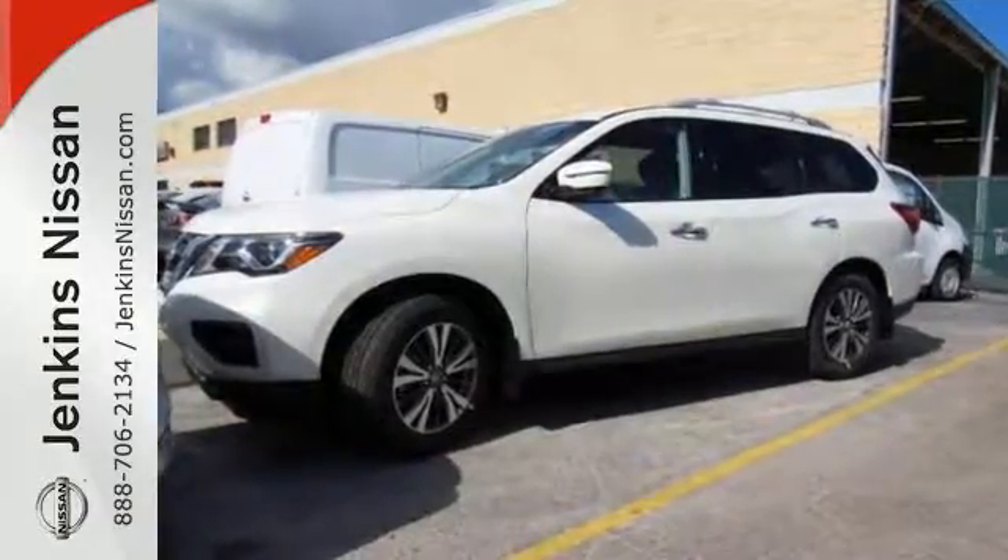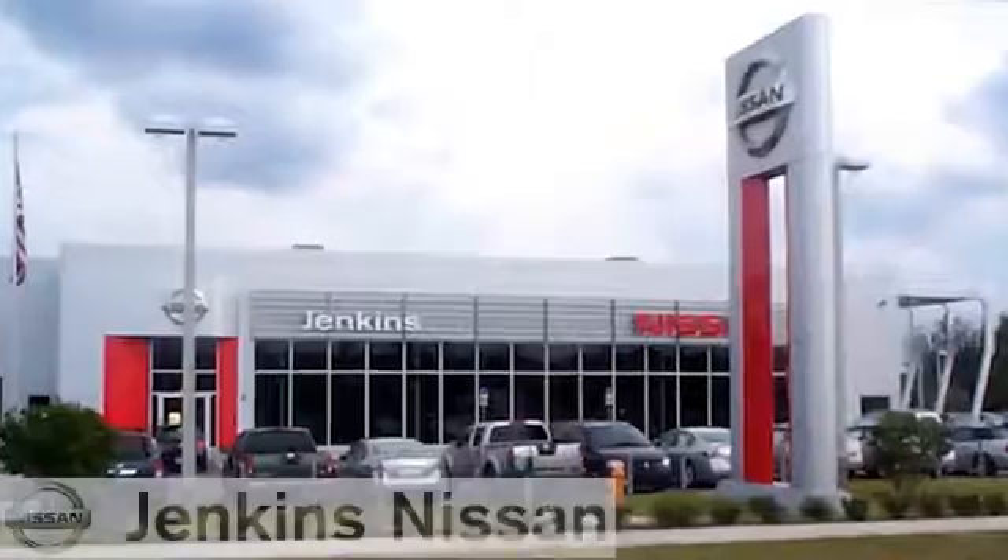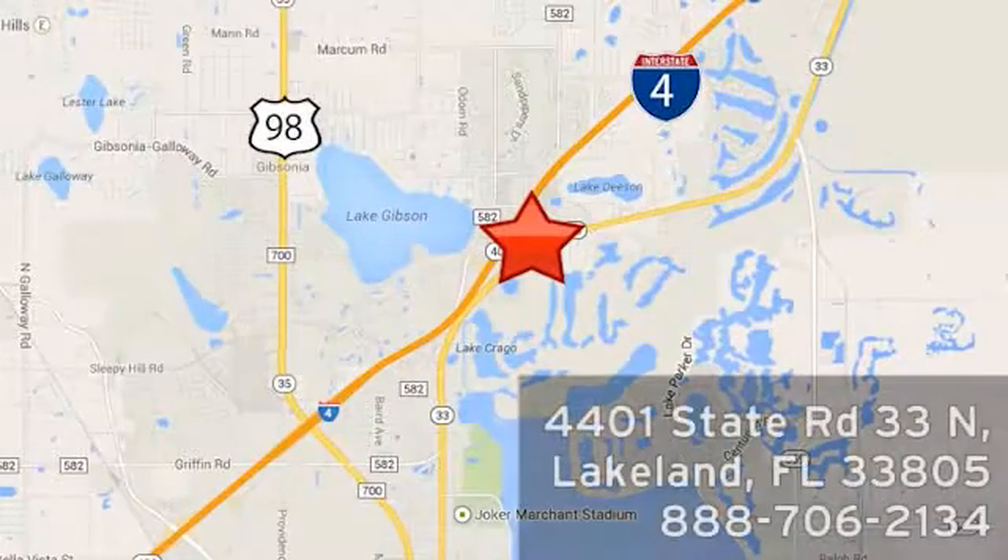We'd love to have you take it for a test drive. At Jenkins Nissan, honesty is our policy. We're conveniently located at 4401 State Route 33 North in Lakeland, Florida.